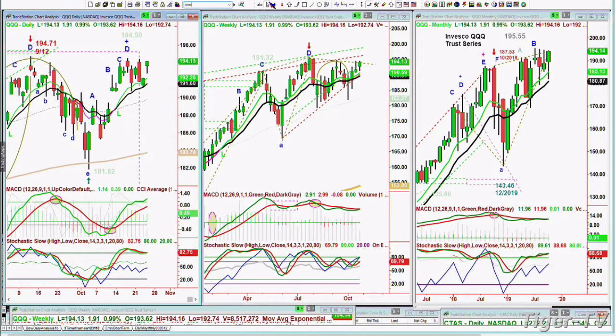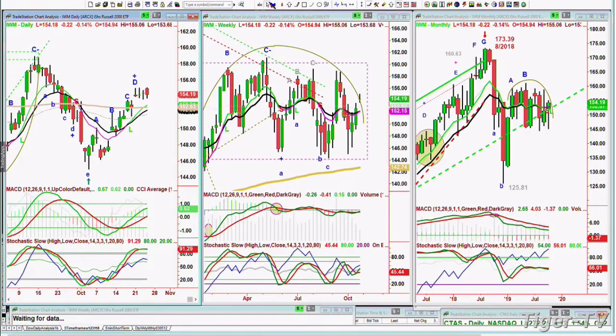The IWM — that's the Russell 2000 — the small caps, trading down 22 at 154. It had a really good run to a peak D, and now it's kind of stuck. If you look at the weekly chart, it's just stuck in the middle of the range.